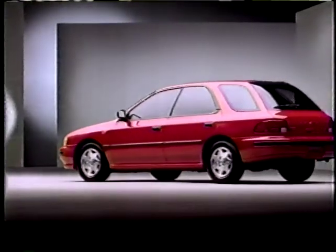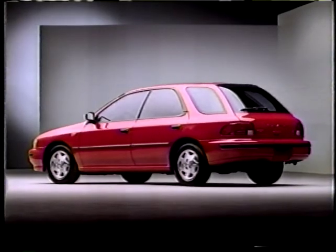Everybody needs their own space. The new roomy Impreza Sportwagon from Subaru. It's not just another new car.